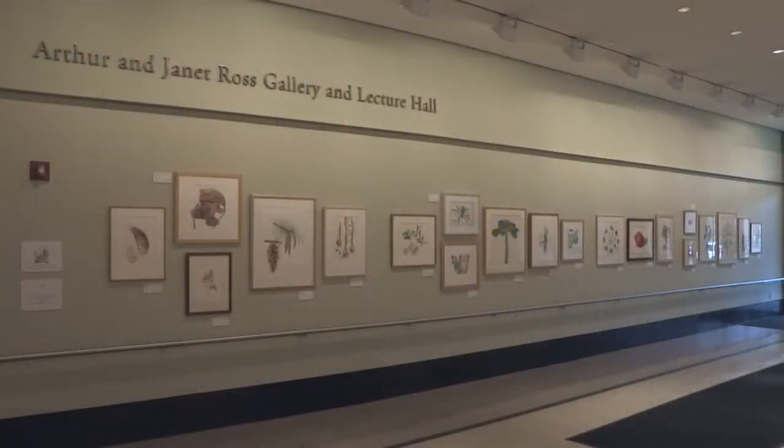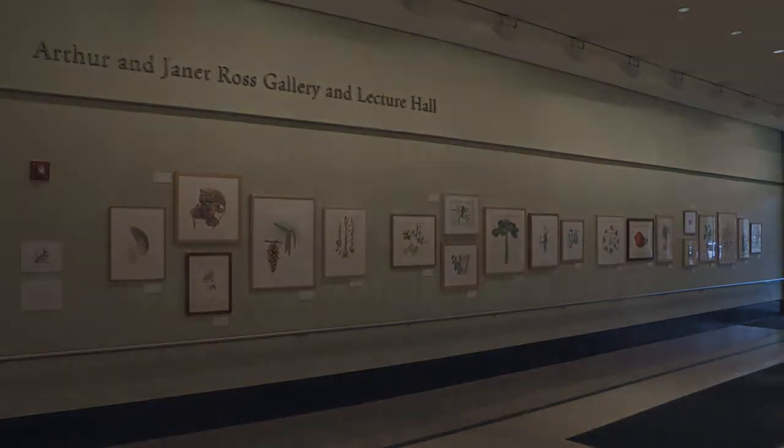This is the first juried botanical art exhibition we've had at the garden, and we're thrilled to have all these works here. On April 19th we'll be awarding gold, silver, and bronze medals and also an acquisition prize. We're thrilled to add one of these beautiful works to our collection and celebrate botanical art.